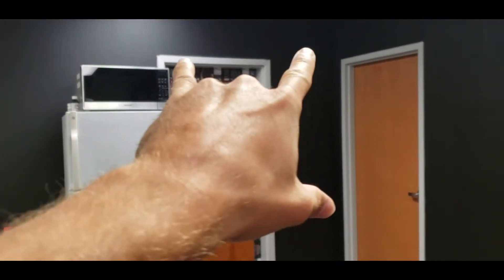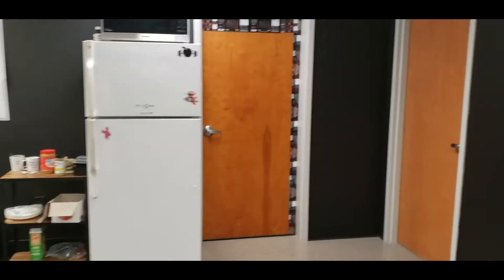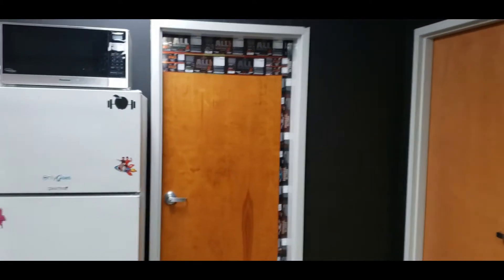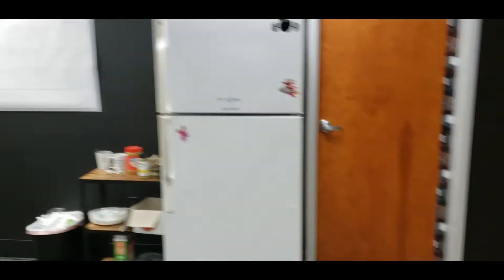I wanted to give some updates with the office. I don't know if y'all caught it on my story, but we finally painted this wall to match the other accent wall — so much cleaner than that bowling alley look we had. We're looking to add some more decorations to this door, which will probably turn out being the most expensive piece in this office due to all the labels and the money we've put into them.